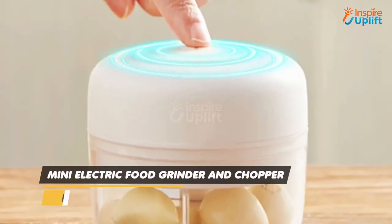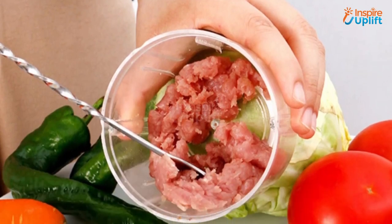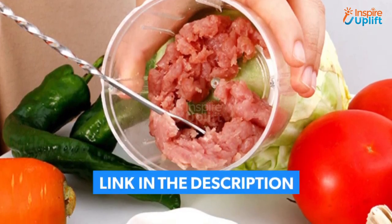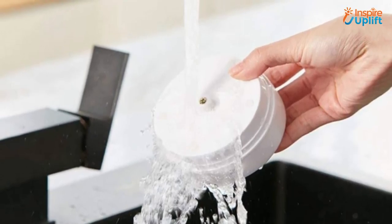At number 3 we have the mini electric food grinder and chopper. Chopping and mincing are made easy with this chopper that does not require you to pull that nasty string several times. Make your kitchen life easy with this mini food chopper that can chop any herb or spice to a fine powder.